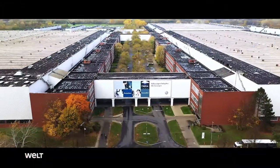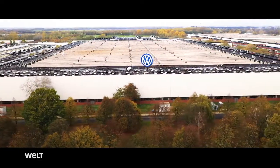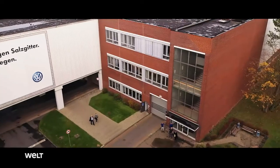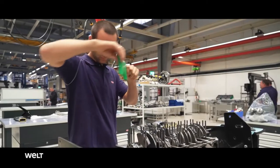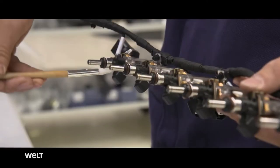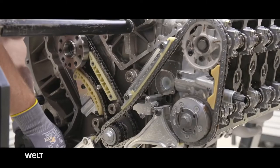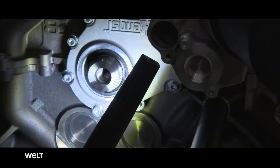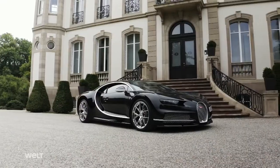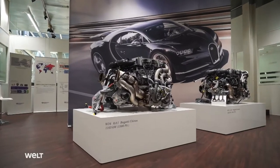The engines are manufactured at the Volkswagen engine plant in Salzgitter. Covering 2.8 million square meters, this site boasts its own Bugatti department. Whoever works here belongs to the absolute elite among engine mechanics, as the 16-cylinder is considered to be the holy grail of engines. Two technicians need one week to build one of the 1,500-horsepower quad-turbo engines.